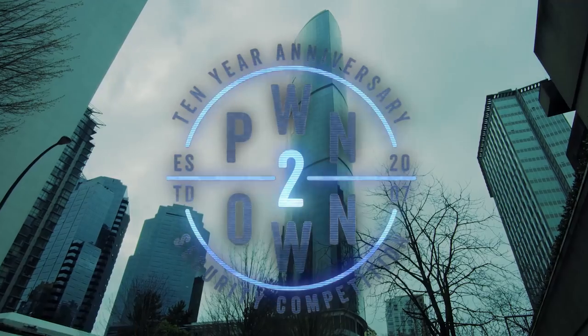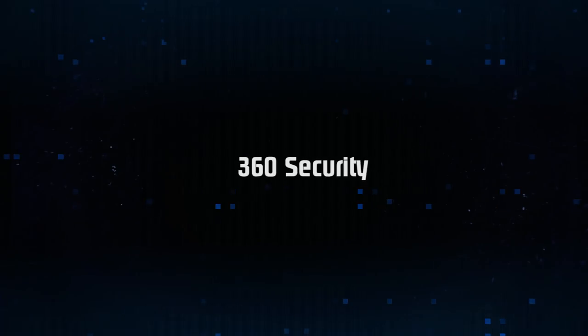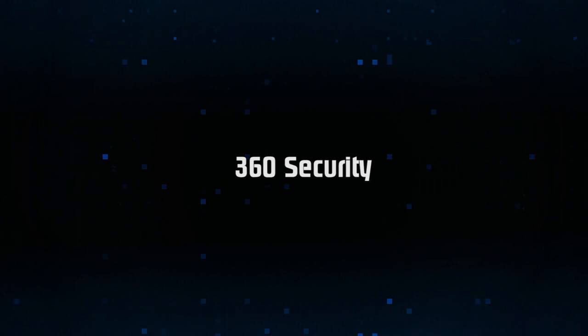Welcome to our third and final day of Pwn2Own 2017, where we see some amazing research as our largest ever contest comes to a close. Our day started with the folks from 360 Security attempting a full virtual machine escape through Microsoft Edge.